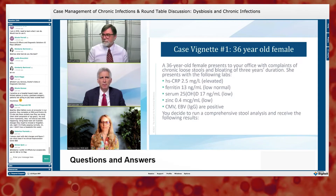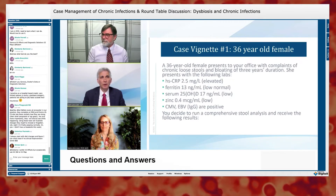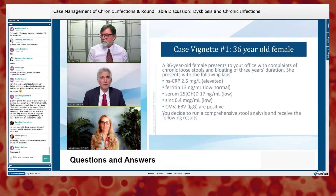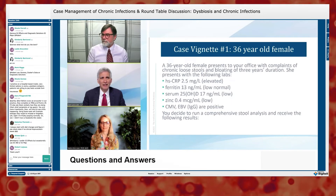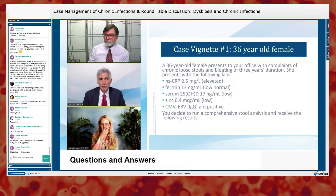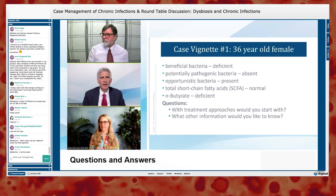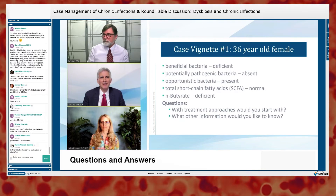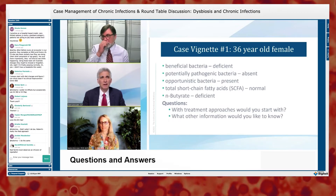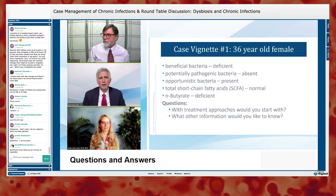Here's a case vignette: a 36-year-old female presents with chronic loose stools and bloating for three years. Labs show elevated hsCRP, low-normal serum ferritin, specifically low vitamin D, low zinc, and positive CMV and EBV IgG serologies. A stool analysis reveals deficient beneficial bacteria, absent pathogenic bacteria, some opportunistic bacteria, normal total short-chain fatty acids, but deficient butyrate.